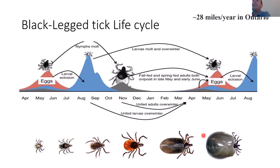Researchers in Canada have actually measured this movement — it's about 28 miles a year in Ontario.